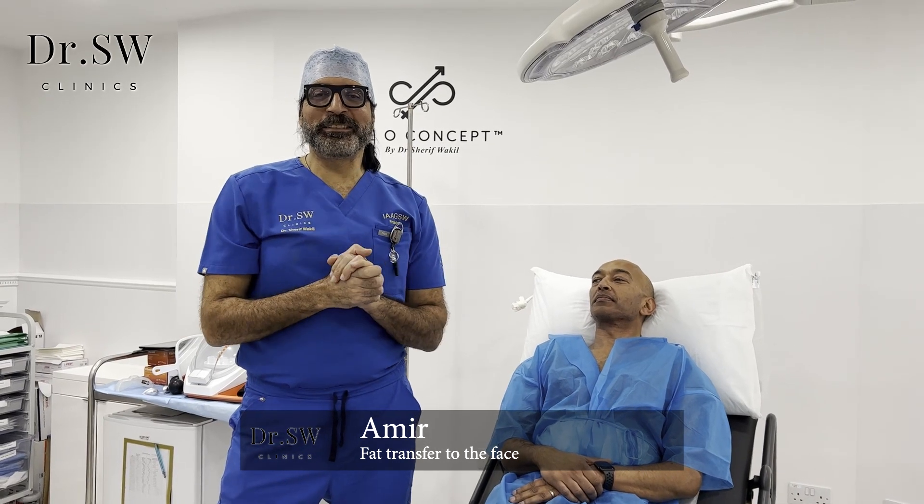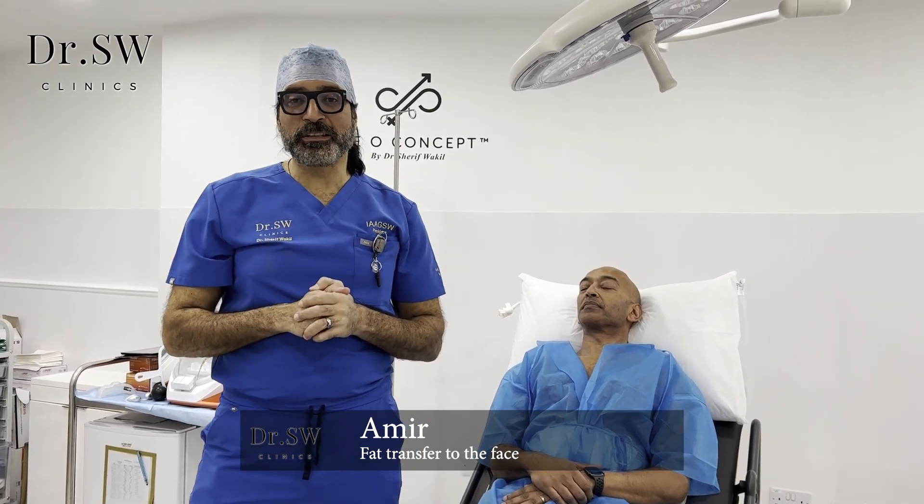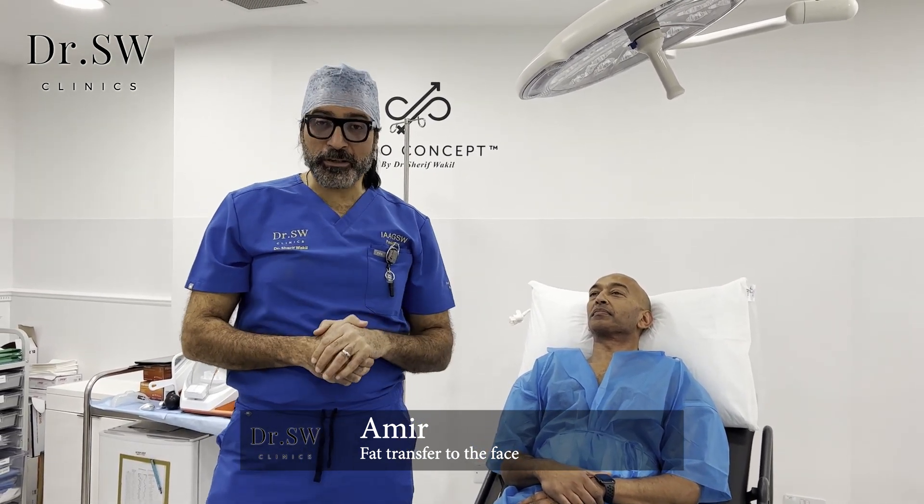Hello guys! Today we have another case of fat transfer. We have our lovely patient Amir.